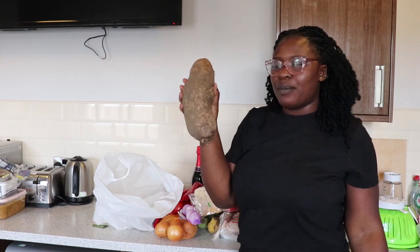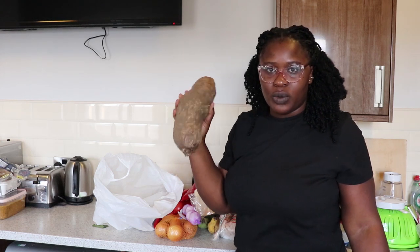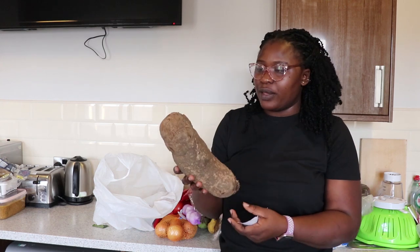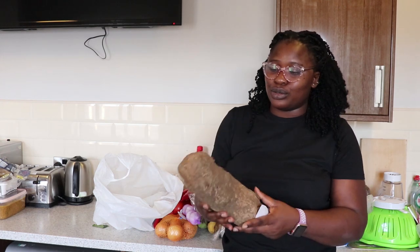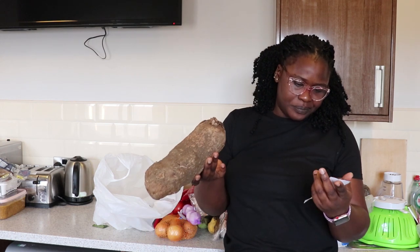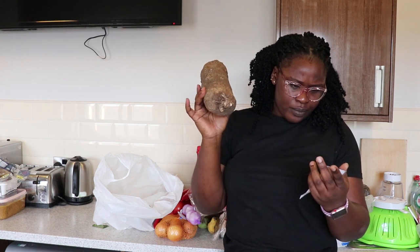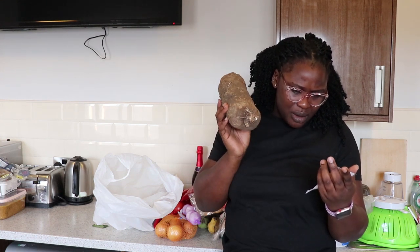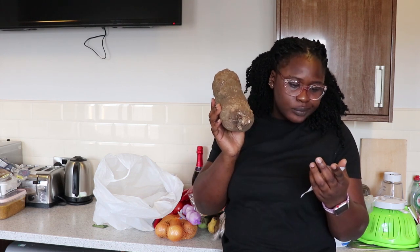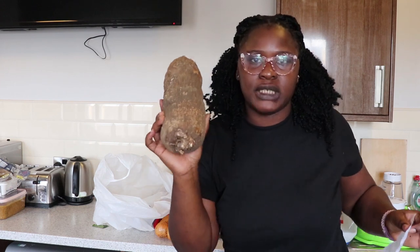Then we also have yam. The way they sell yam here is by weight — you pick your piece and they calculate the price from how much it weighs. This yam came to five pounds.